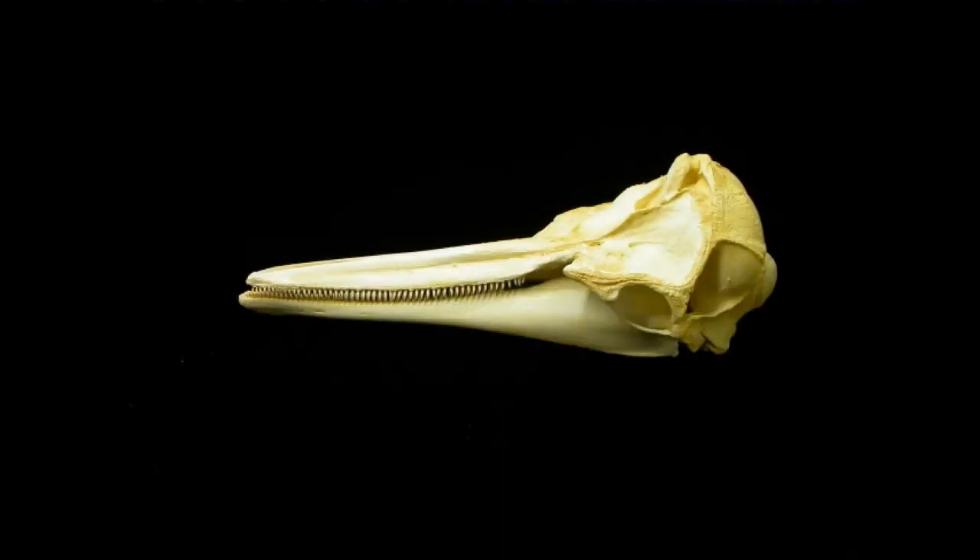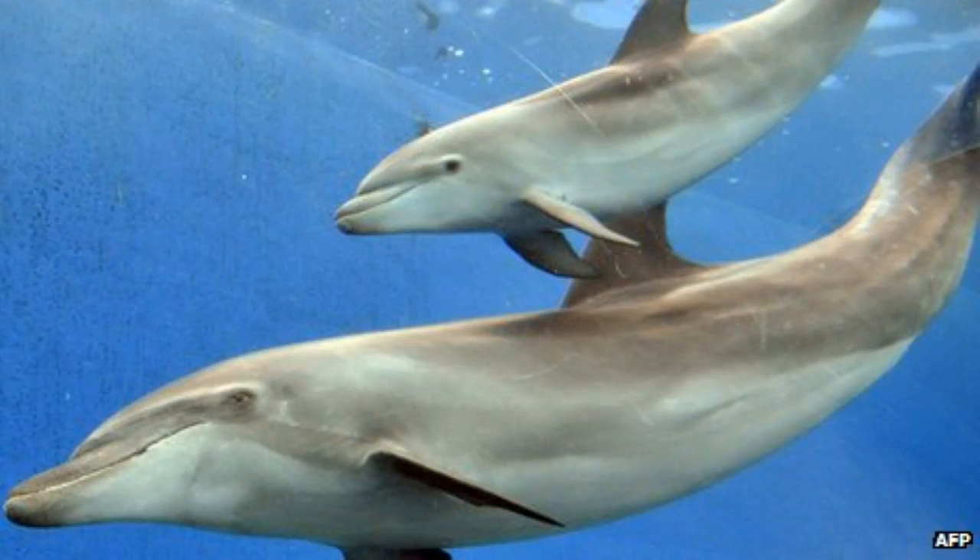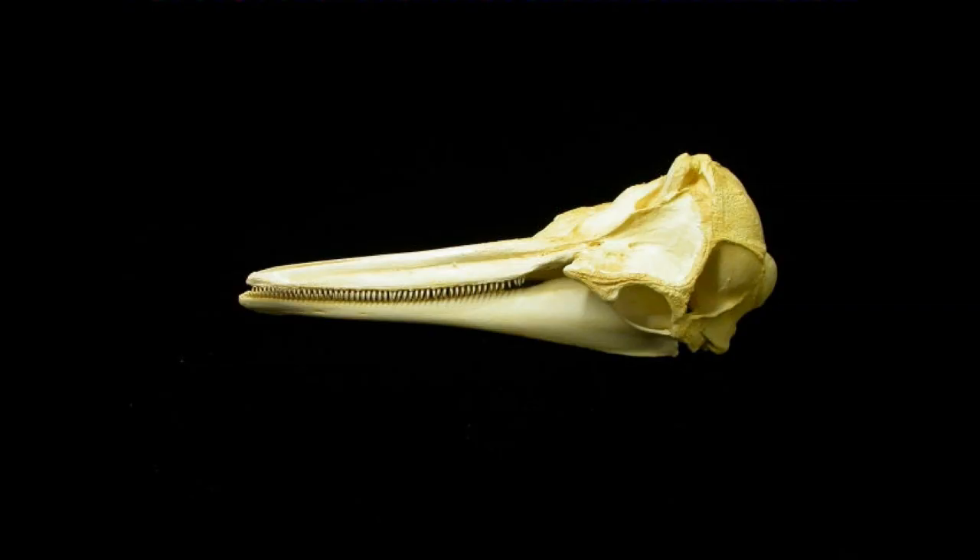But the first thing we should look at is the skull of the dolphin. The skull is going to tell us a lot about the ancestry and whether it really truly did originate on land or not. It's actually very unique among the animal kingdom and doesn't really fit in amongst fish or any other living animals today, other than other dolphins of course.